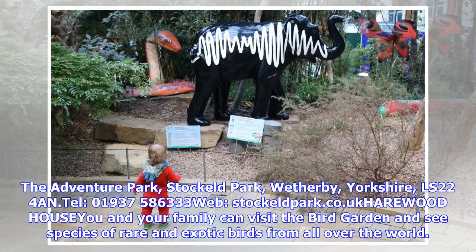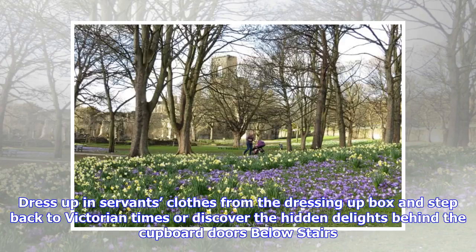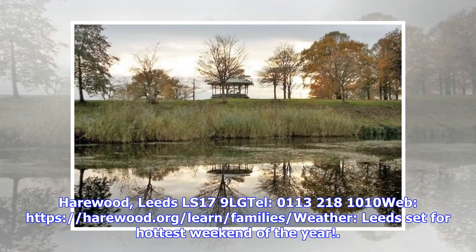At Harewood House, you and your family can visit the bird garden and see species of rare and exotic birds from all over the world. Inside the house, you can learn about history and have fun while doing it — dress up in servants' clothes from the dressing-up box and step back to Victorian times, or discover the hidden delights behind the cupboard doors below stairs. Harewood House is located in Harewood, Leeds, LS17 9LG. Telephone 0113 218 1010. Visit harewood.org for more information.